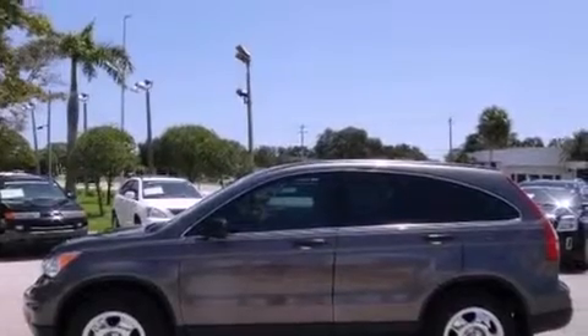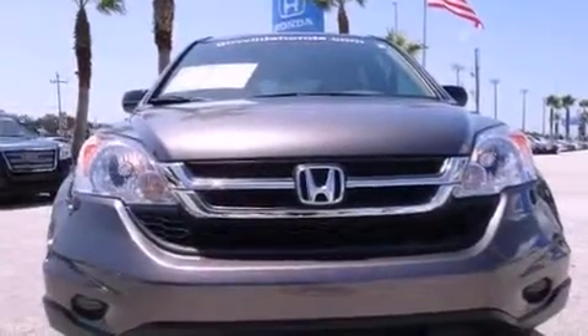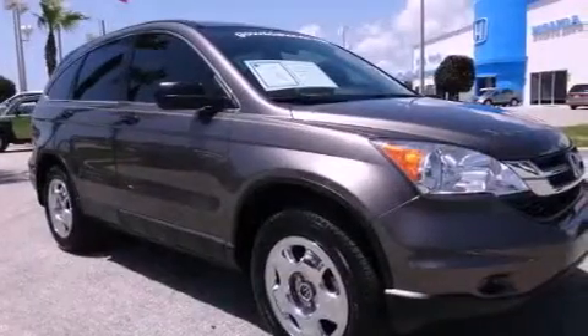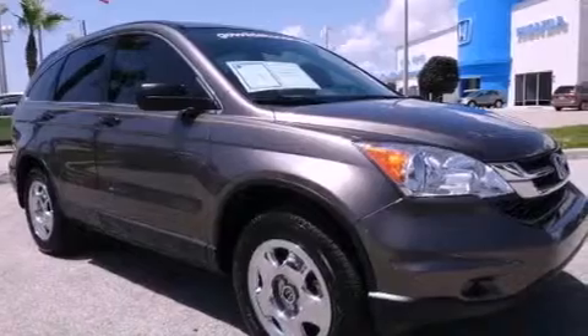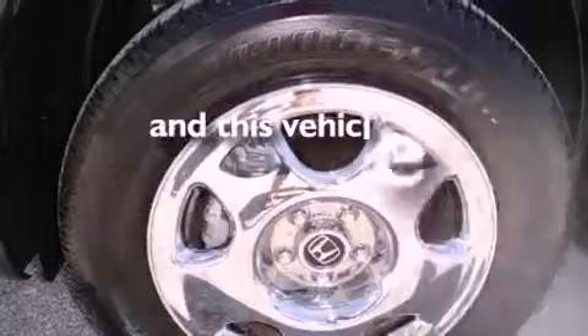Features include a low tire pressure indicator, air conditioning, cruise control, a CD player, a passenger side vanity mirror, an engine immobilizer theft deterrent system, stability control, an anti-lock braking system, full power accessories, and this vehicle has less than 11,000 miles.